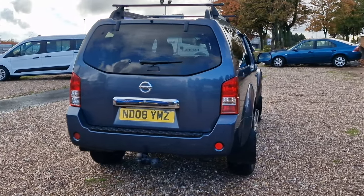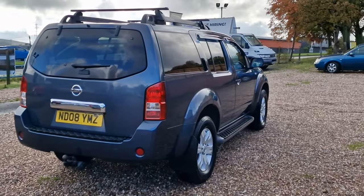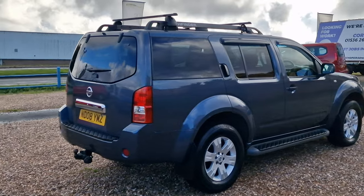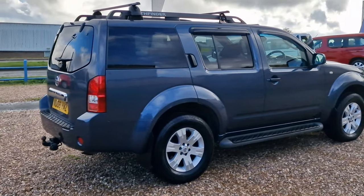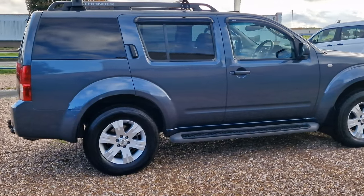Including the tow bar down there, side steps, bull bars as you've seen on the front. It's got the aftermarket wind deflectors, roof rails, the roof rack on there, big alloy wheels, and privacy glass to the rear.